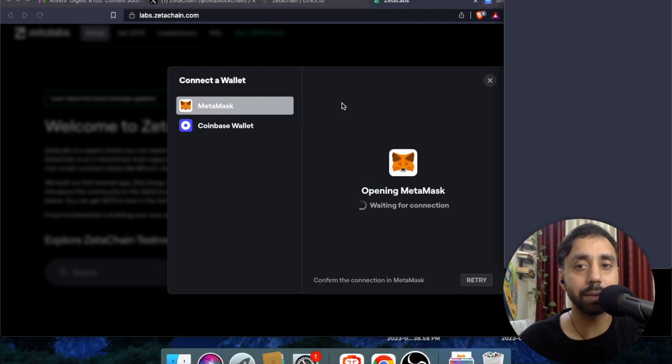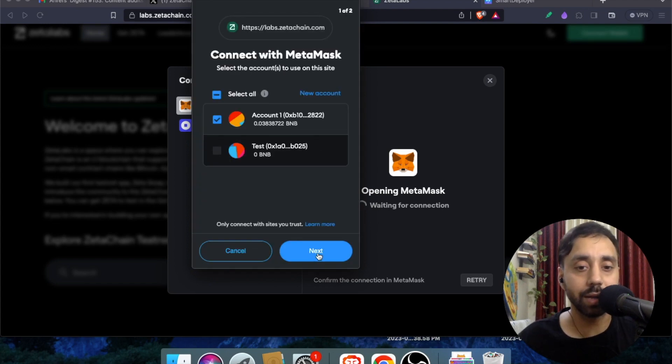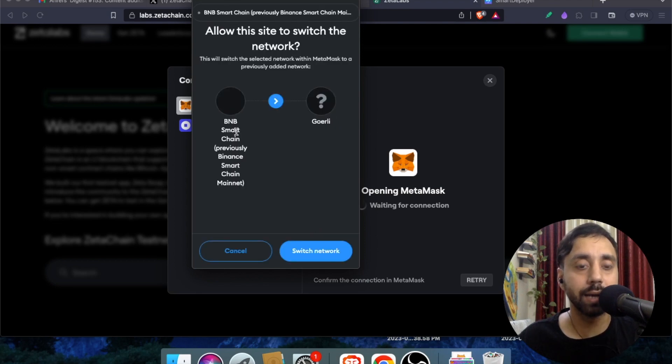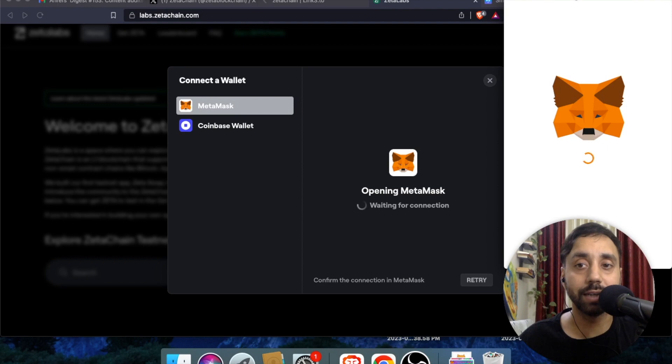Connect your MetaMask — follow the steps exactly as I'm showing you. MetaMask will give you options to connect. Click Next and then Connect. I am now connected to the platform, and it is asking me to switch from BNB Chain to Goerli, which is the testnet of Ethereum. Once I switch to this testnet I need to confirm to get entry into the blockchain.